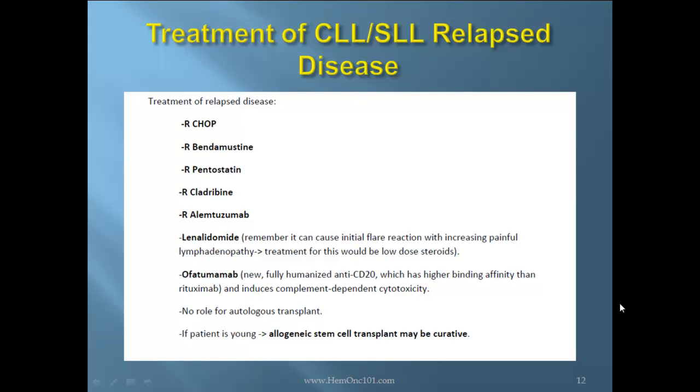There is no role for autologous transplant, and if the patient is young, allogeneic stem cell transplant may be curative.